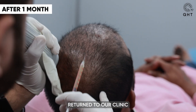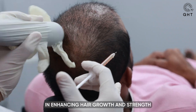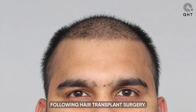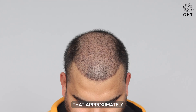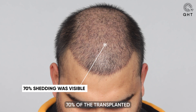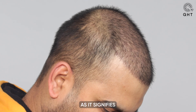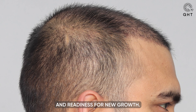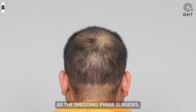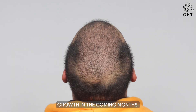Our patient returned to our clinic for his first PRP treatment, a crucial step in enhancing hair growth and strength following hair transplant surgery. During this visit, our patient observed that approximately 70% of the transplanted grafts were in the shedding phase. This phase is a positive indicator as it signifies the graft's transition and readiness for new growth. As the shedding phase subsides, our patient can look forward to remarkable hair growth in the coming months.